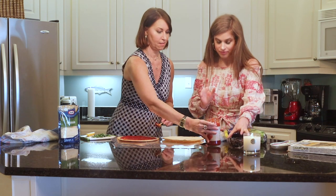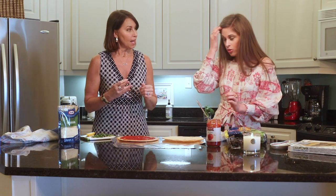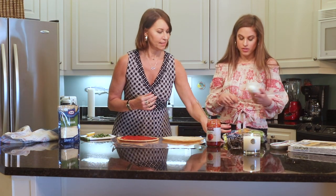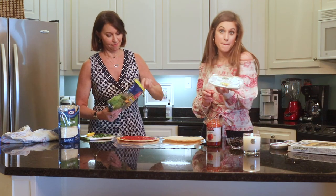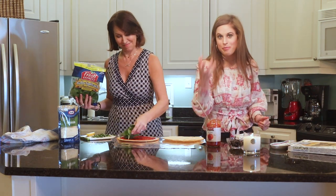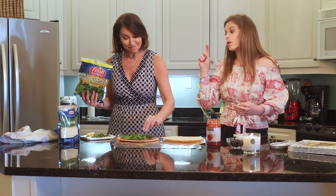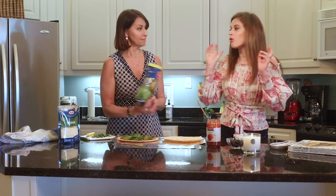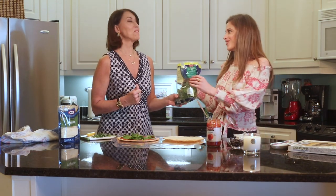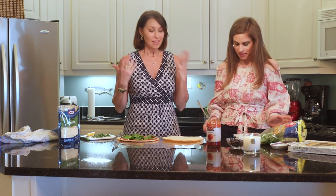My favorite pizza growing up was black olives and artichoke hearts. We should have done the hearts of palm! We're also going to have some fresh mozzarella, some parmigiano, some parmesan cheese, and some cheddar cheese. So we're one short of a quattro formaggio — this would need like a blue cheese or something. We have goat cheese — we'll do that another time. This is a lot of cheese.